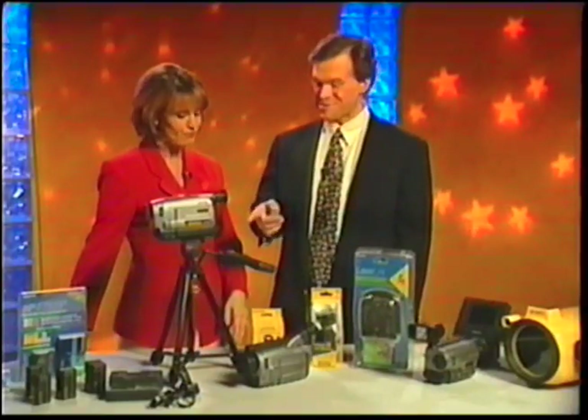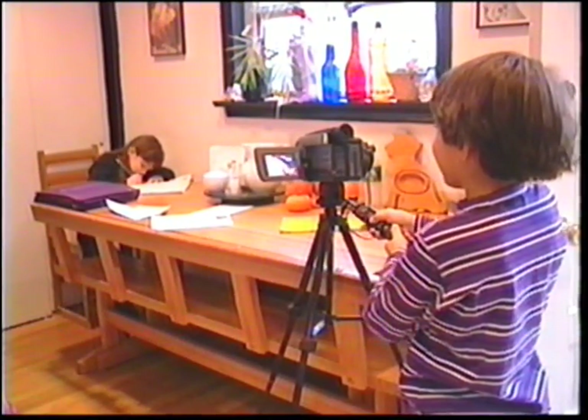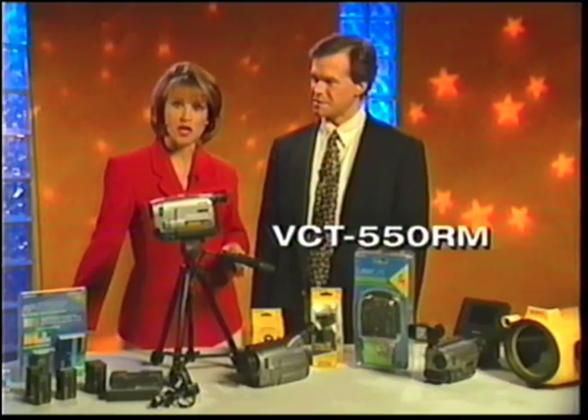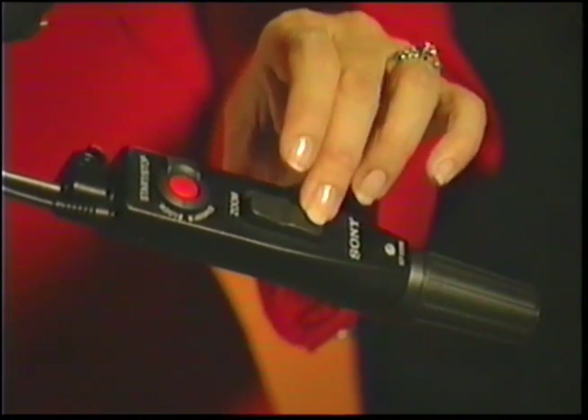Tell me about this tripod. If you do a lot of taping, you should always have a tripod handy — it makes for steadier shots and smoother pans and zooms. This model, the VCT 550RM, features a hand grip that connects to your camcorder so you can control on/off from there, and even zoom in and out without ever touching the camera. That's handy.